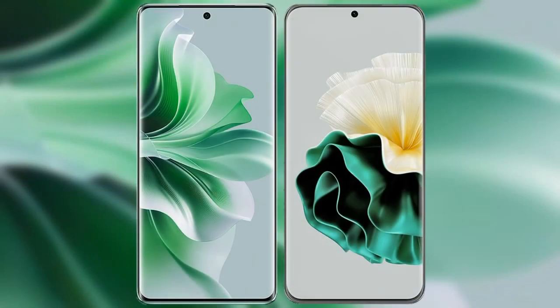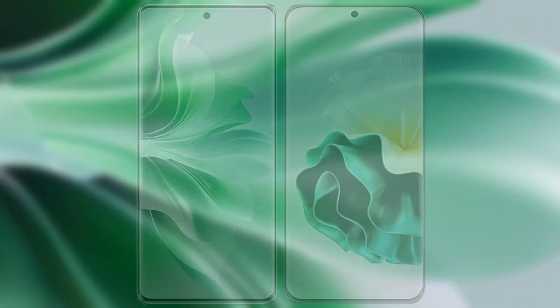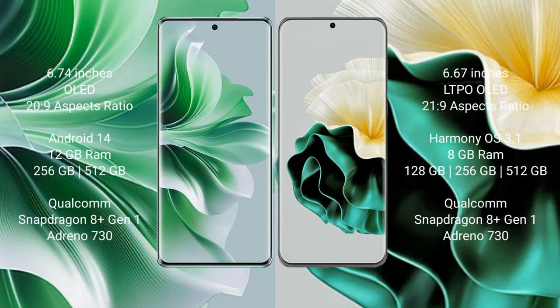I will compare the new Oppo Reno 11 Pro with the Huawei P60. The Oppo Reno 11 Pro comes with a 6.74-inch OLED display and aspect ratio 20:9. The Huawei P60 comes with a 6.67-inch LTPO OLED display and aspect ratio 21:9.